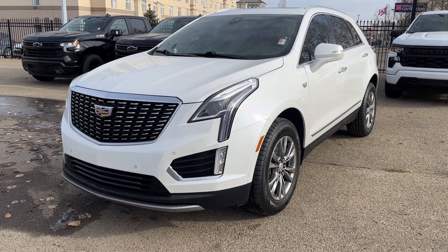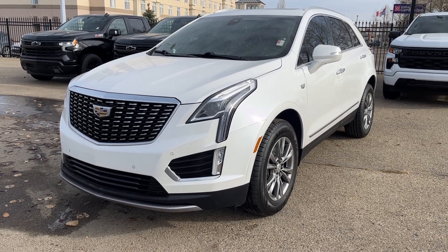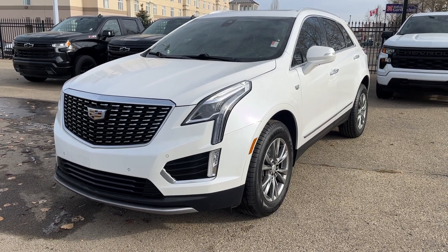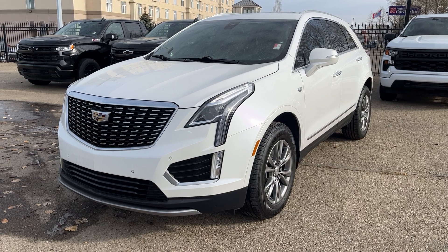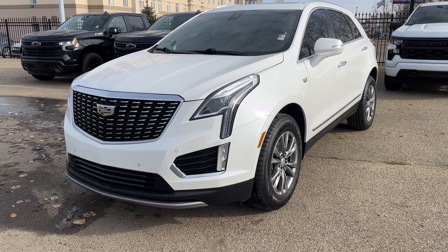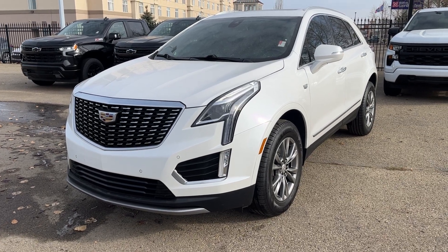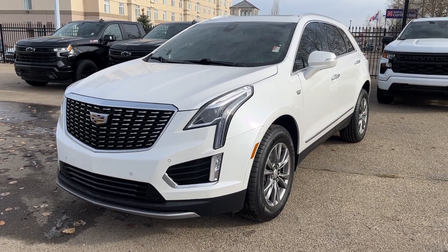Hello, welcome to Wolfe Chevrolet. Today we're going to be looking at this 2021 Cadillac XT5 Premium Luxury, comes equipped with a two-liter turbo engine paired with a nine-speed automatic transmission. Other amenities included are Apple CarPlay and Android Auto, adaptive cruise control, lane keep assist, dual pane sunroof, and so much more. Come check it out.